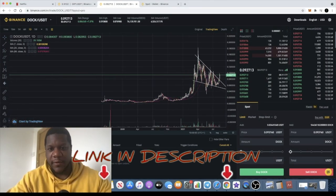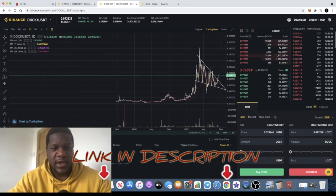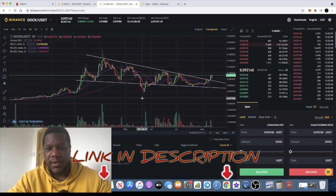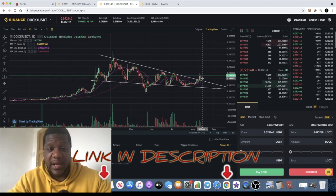It's the Crypto Lightsaber back with another video, and I want to talk to you about a coin called Dock. This one is not a new coin — it's actually been out for several years now. In fact, it was listed in 2019 on Binance.